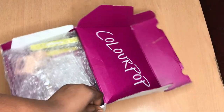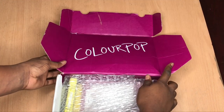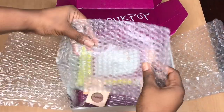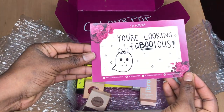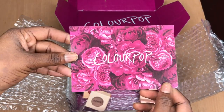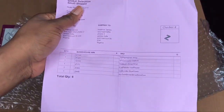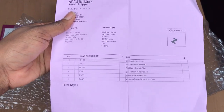Hello guys, welcome back to my YouTube channel. My name is Isioma and I'm a YouTube blogger based in Nigeria. For today's video it's all about ColourPop. I recently made an order on the ColourPop website, my order is here, and I want to show you guys what I ordered and review the products. I will also show you guys how to order from the ColourPop website.